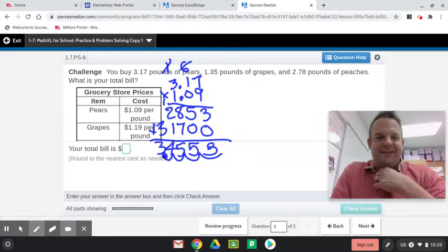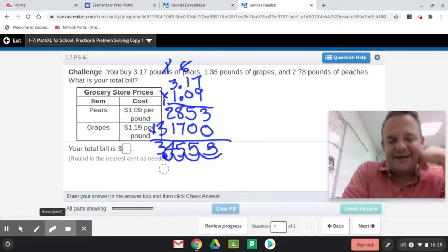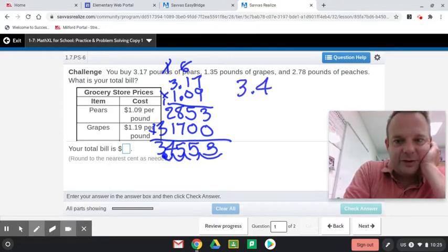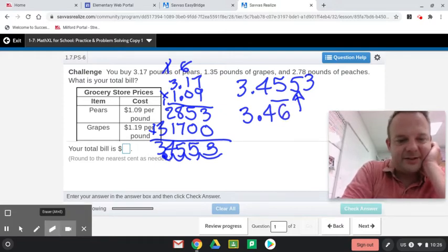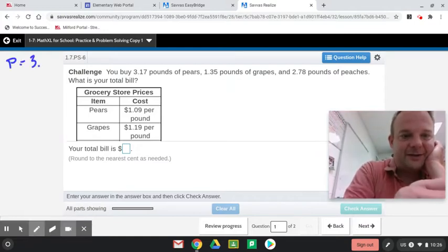You've got to round to the nearest cent — round to the nearest cent as needed. So if you missed it, this is probably why. The nearest cent is the hundredths place. When I look at this five right here, it tells the five to round up to a six. So this one rounds to $3.46. So pears equals $3.46.